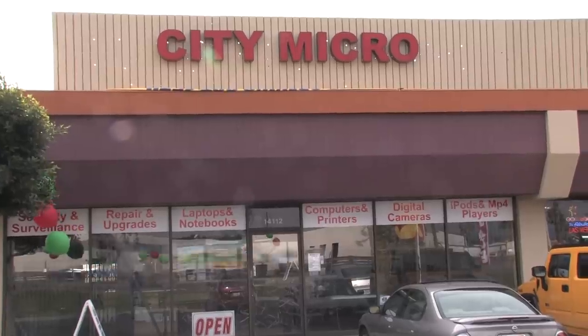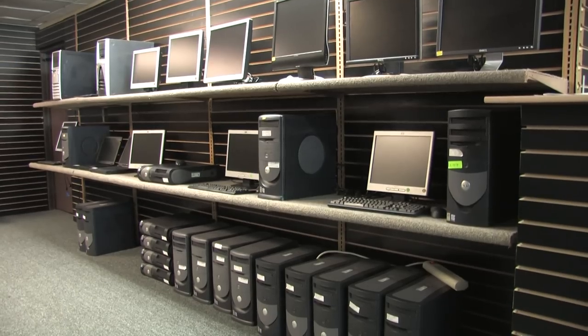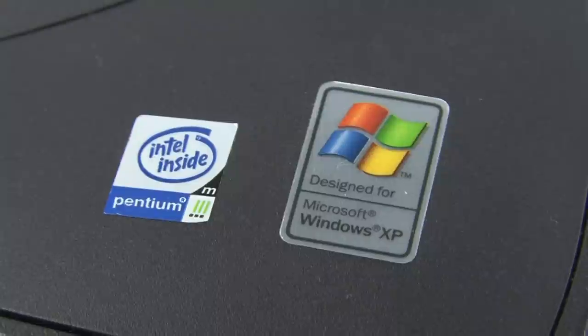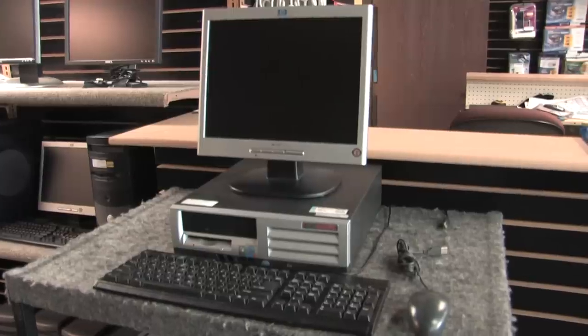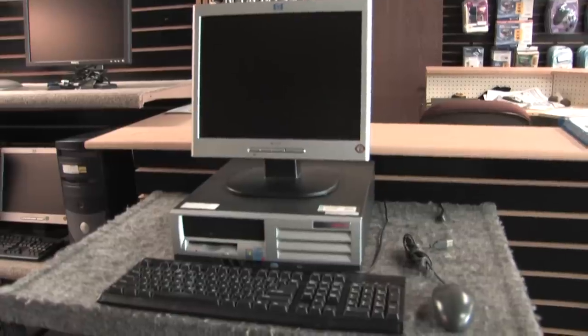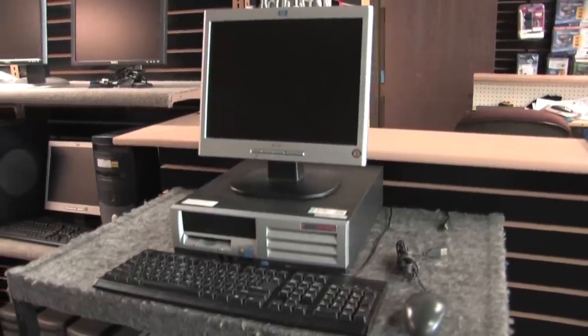Citi Micro in Santa Fe Springs is loaded with specials, including fully loaded internet-ready used laptops at under $150. Get a used desktop system with monitor, keyboard, and software — internet-ready — under $150.